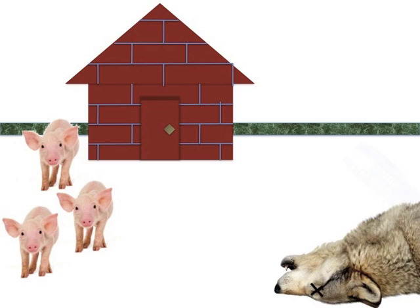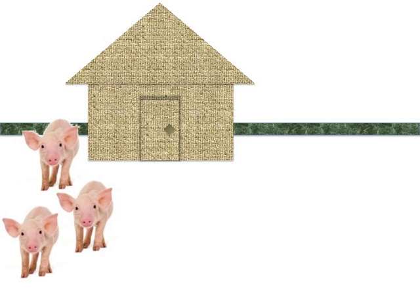This story teaches us early on the importance of building structures to withstand whatever forces they are subjected to. You can imagine that if the pigs were up against, say, the big bad mouse, they probably would have been fine in the straw house, and it wouldn't have been worth the time and energy to make bricks and build a brick house.